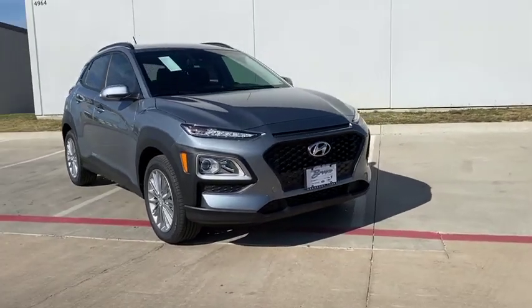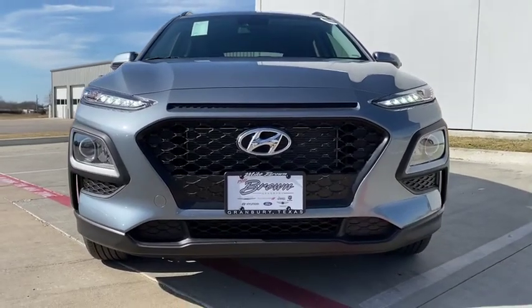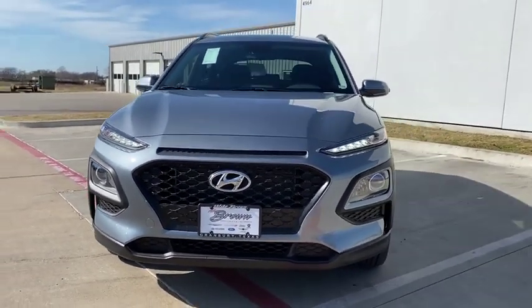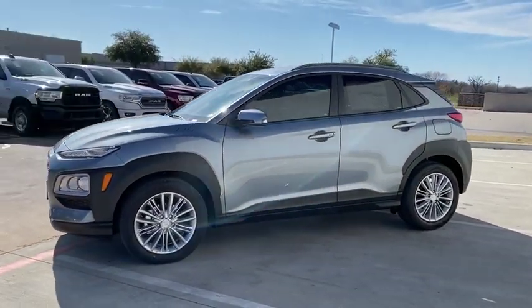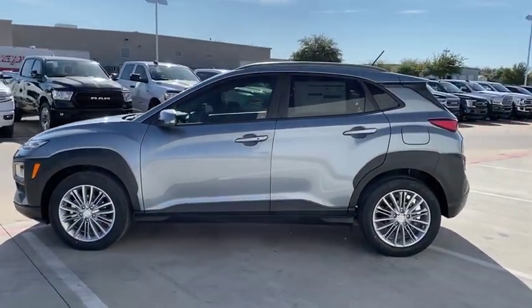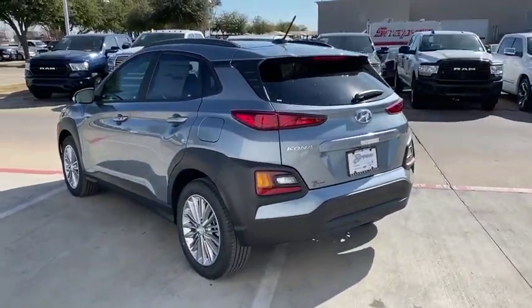Take a ride in the 2020 Hyundai Kona. The Hyundai Kona provides a wide variety of functionality in a small SUV body. The energetic design is perfect for those looking to marry their adventurous side with their urban lifestyle. This isn't just a vehicle, it's an experience. So stop in for a test drive today.